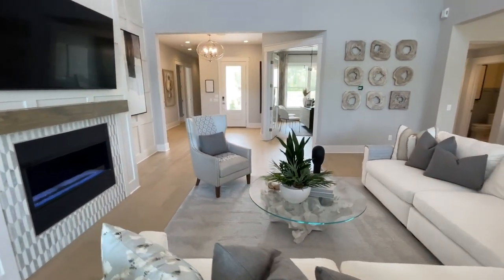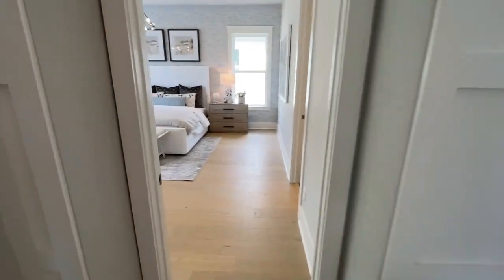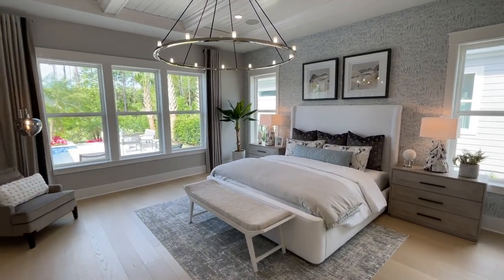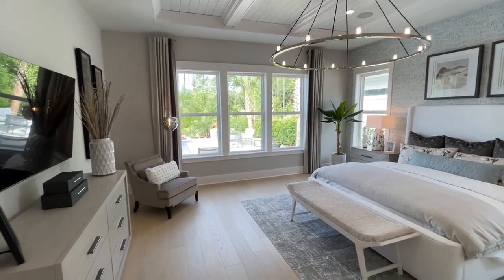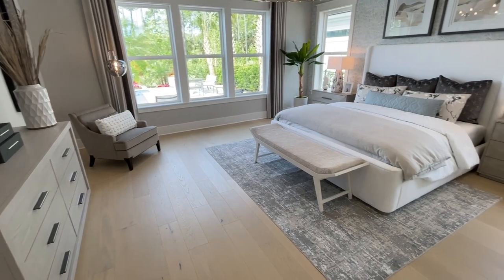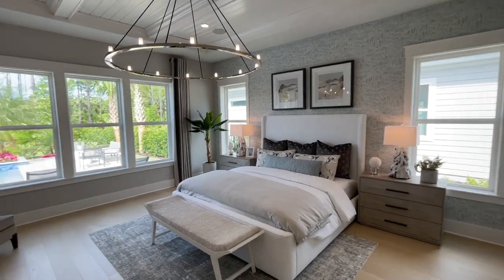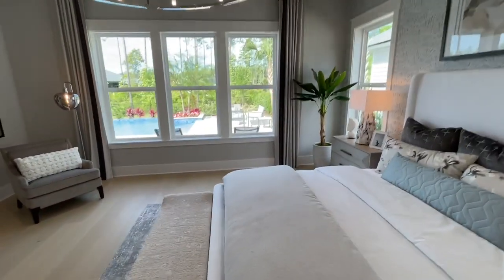Before we go upstairs, can we go into the primary suite? This is an amazing primary bedroom. Lots of extra space — it has been extended, which is an option we offer for you to select as well. And I love the flooring. Different flooring options are available with Toll, and if you're a carpet person, you can still get carpet.